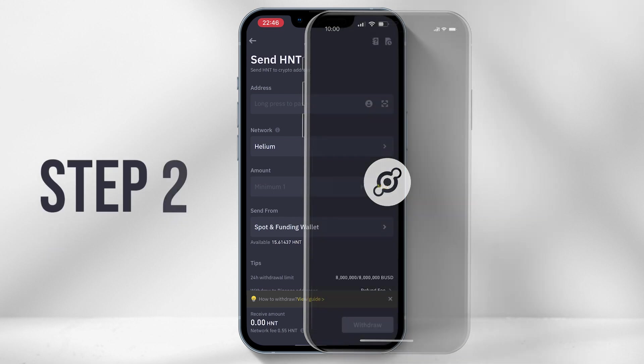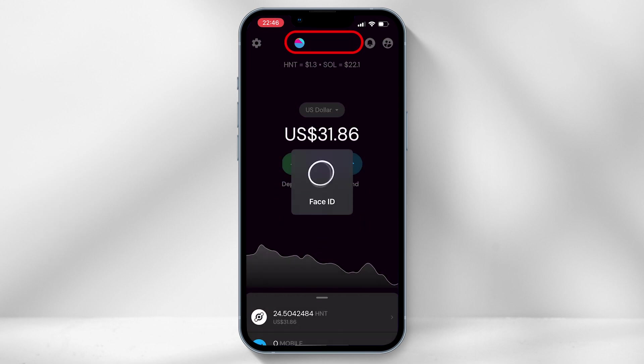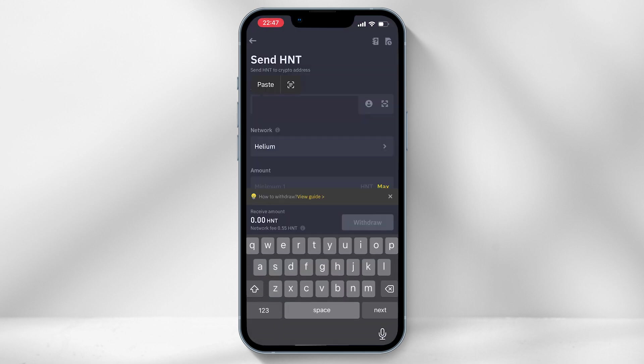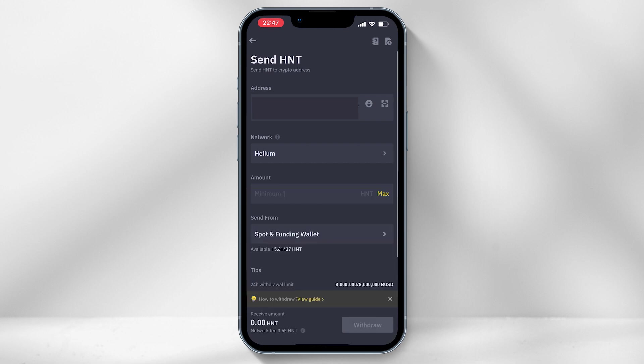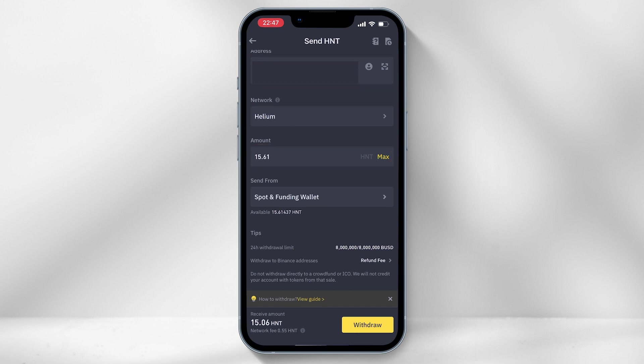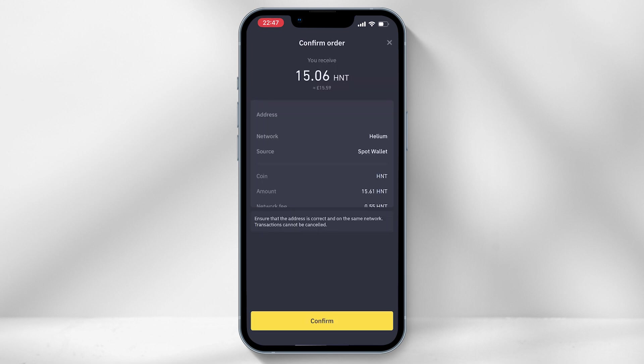Which brings me on to Step 2. Open the Helium app — the black one — and under your account select the settings icon located in the top left hand corner. Scroll down and select copy address. Jump back into the Binance app and paste the address into the address field. Ensure Helium network has been selected. For the amount, select max. Then click on withdraw and confirm the transaction.